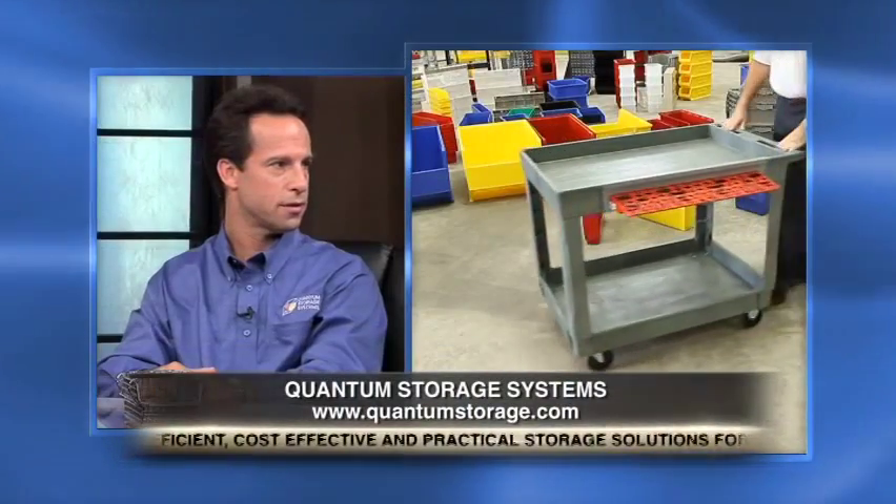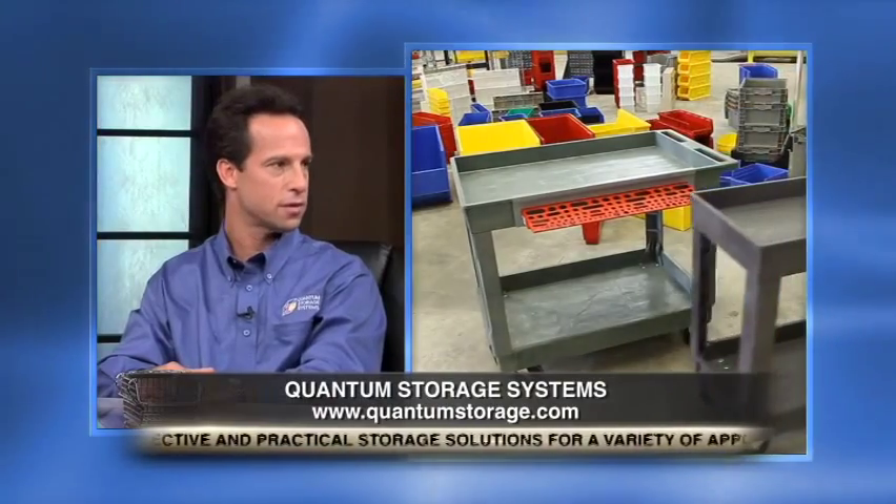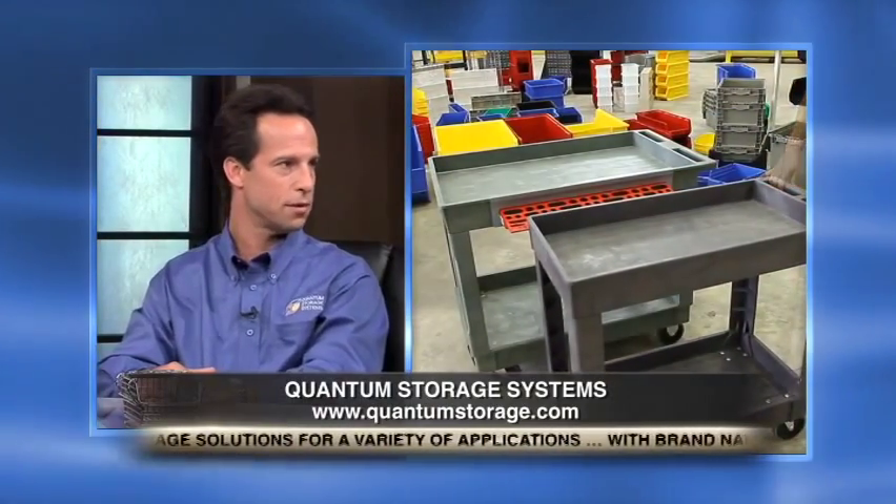Dean, what would you say are the biggest challenges customers face in finding appropriate storage systems? A lot of companies out there don't offer a large enough selection of different colors, styles, and sizes of products for customers to choose from. Quantum stands out by offering a truly diverse selection of every type of storage system that you can imagine.